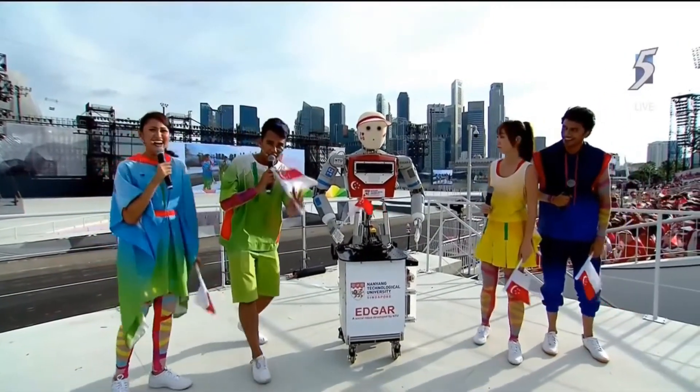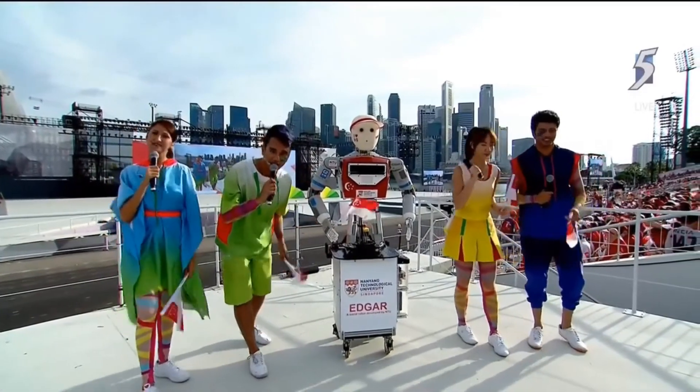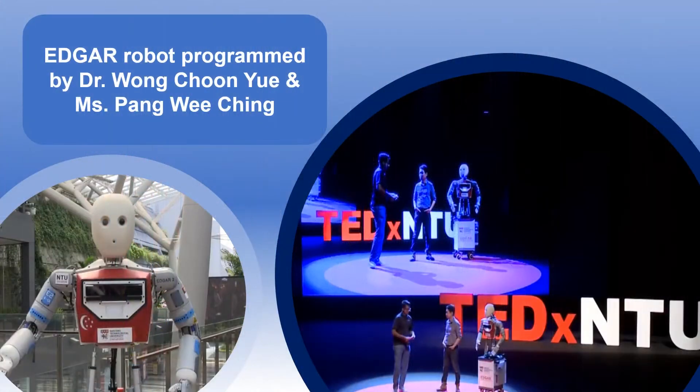I want to host NDP every year! You know what? Let's focus on National Day Parade 2017 first, shall we? Edgar was even featured at TEDx NTU in 2018.